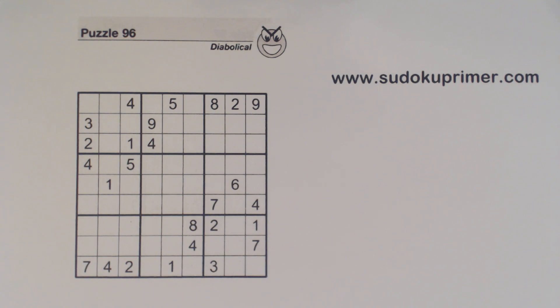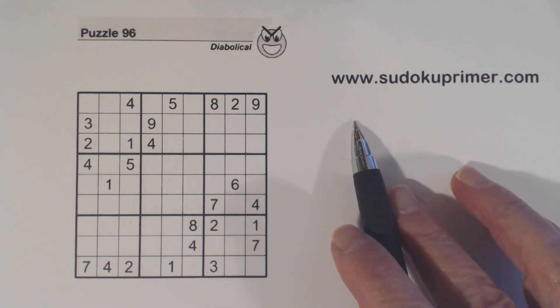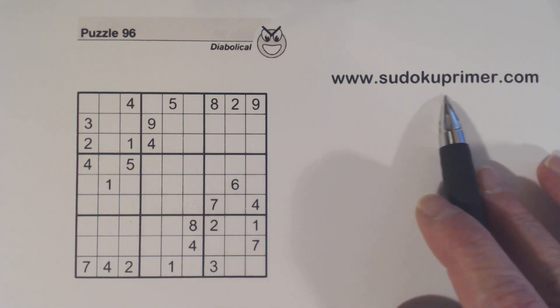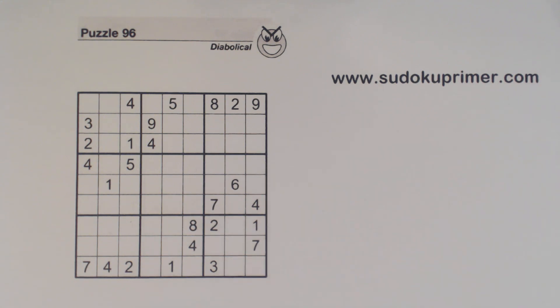If you like these videos please click like and click the red subscribe button. You can also click on the bell icon to be notified every time a video is published. You can also learn more about techniques and patterns used on this channel at SudokuPrimer.com. There's also lots of other Sudoku information out there.